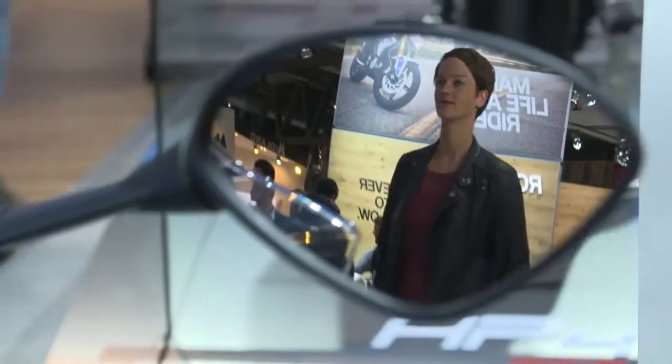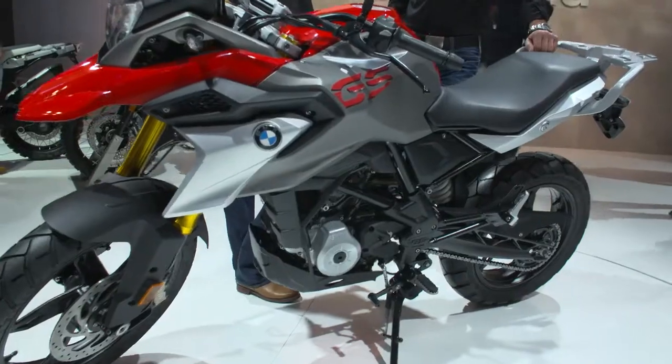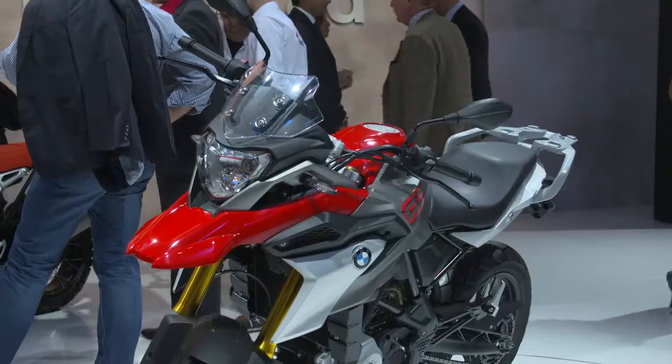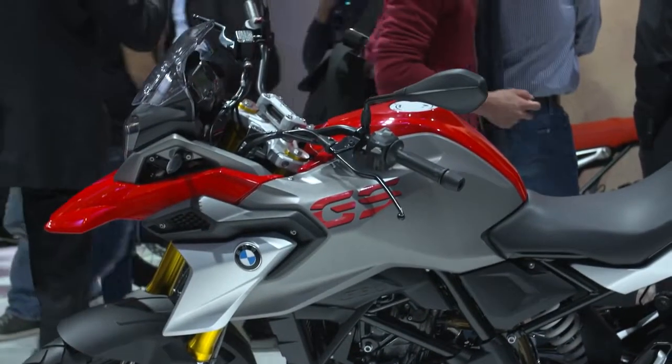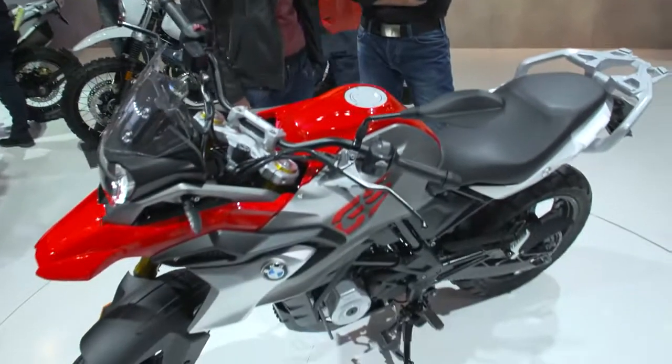But this is just the beginning. How would you describe the G310 GS? Last year we introduced the 310 series, the 310 R, and this is obviously the GS sibling of the roadster. So what are the special characteristics of this exciting new bike?